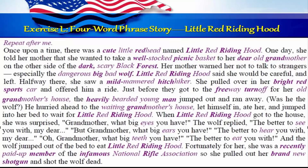Exercise L: Four-word phrase story — Little Red Riding Hood. Repeat after me. Once upon a time, there was a cute little redhead in Little Red Riding Hood. One day, she told her mother that she wanted to take a well-stocked picnic basket to her dear old grandmother on the other side of the dark, scary black forest. Her mother warned her not to talk to strangers, especially the dangerous big bad wolf. Little Red Riding Hood said she'd be careful and left. Halfway there, she saw a mild-mannered hitchhiker. She pulled over in her bright red sports car and offered him a ride. Just before they got to the freeway turnoff for her old grandmother's house, the heavily bearded young man jumped out and ran away.